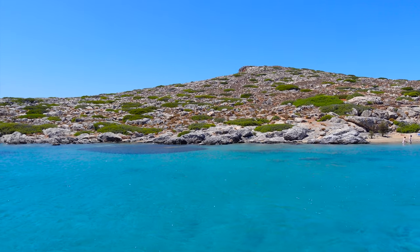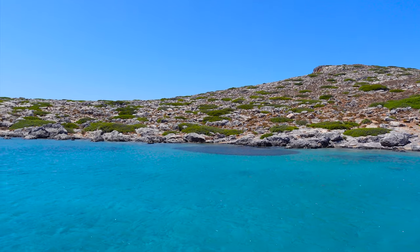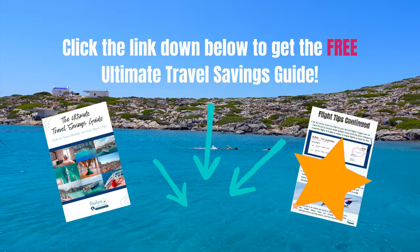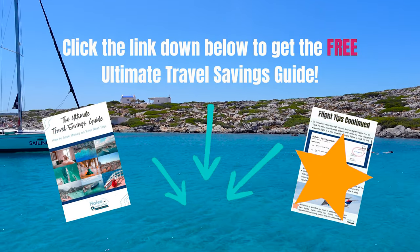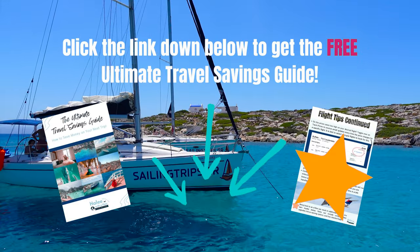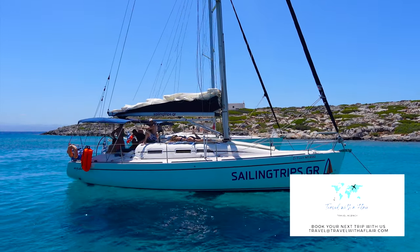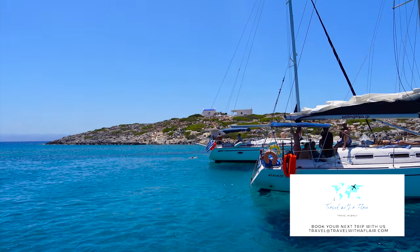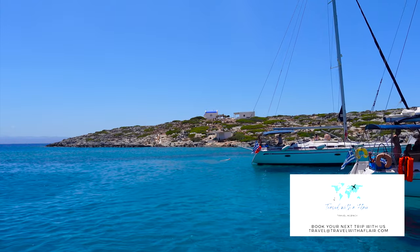You can also do this as a private tour if you want through the same company. If you're looking to save money on your next travel adventure, make sure you check out the link down below for my free ultimate travel savings guide — it has travel saving tips from airlines, cruises, and hotels. And don't forget, we can help take care of you on your next cruise and get that booked and ready to go.